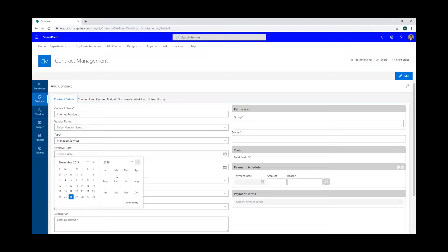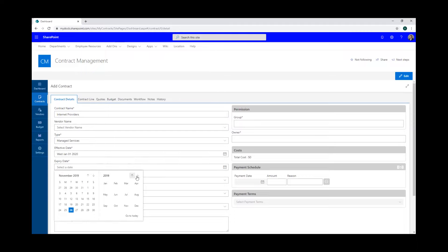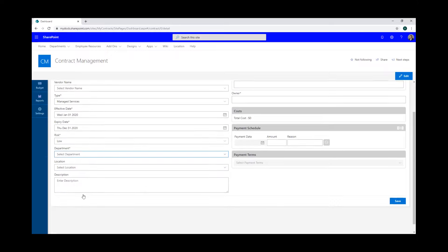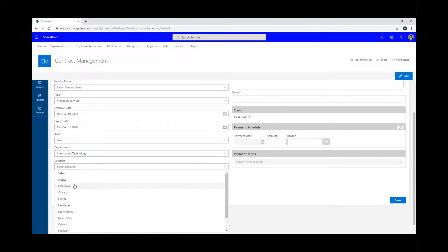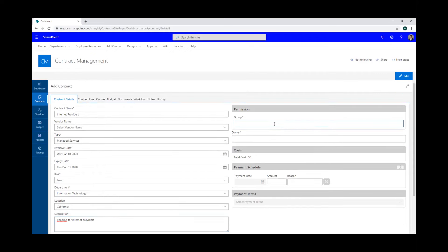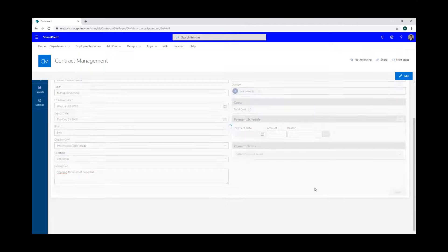We'll set the effective date — we know we're shopping for next year, December 31st. Let's say it's a low risk level, the department will be information technology, and we're shopping for our California office. We'll give it a permission group — what group is able to see or have access to this particular contract. We'll say Joe is the owner of the contract, so he'll receive notifications when the contract is getting ready to expire, and notifications when a certificate of insurance is expiring. We'll hit save to make the new contract.